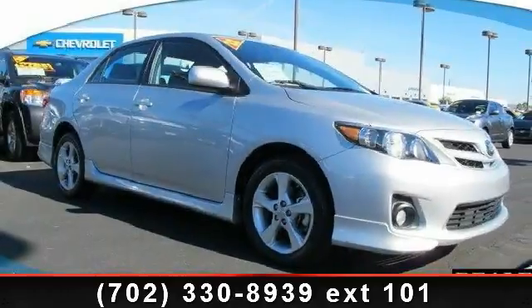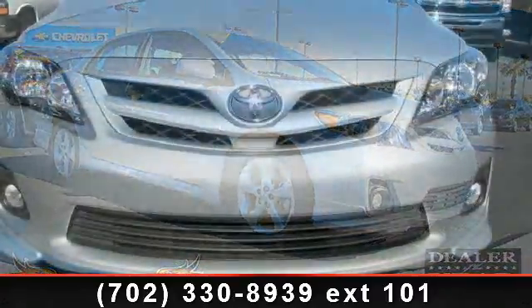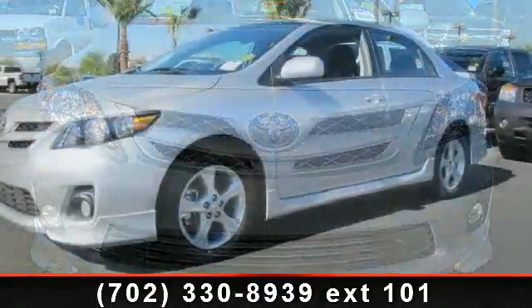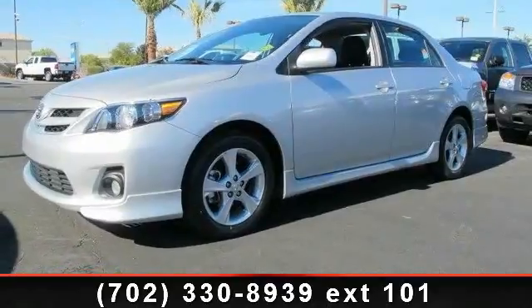Step into the 2011 Toyota Corolla. This may be the set of wheels you've been looking for. This vehicle comes with a reliable 4-cylinder engine connected to a smooth-shifting automatic transmission. This vehicle's top features include AC,